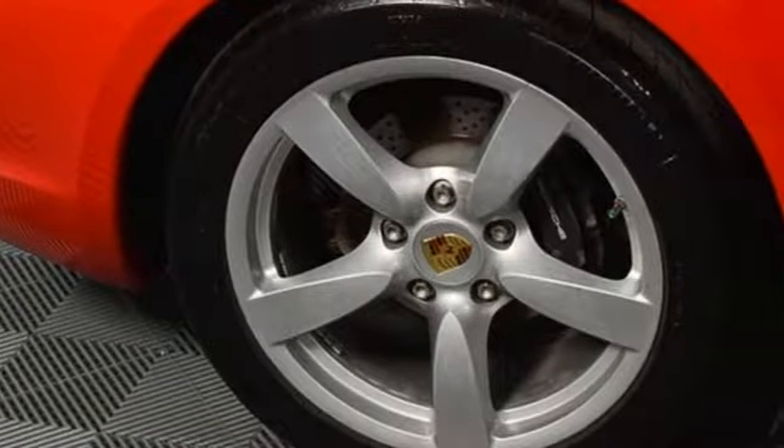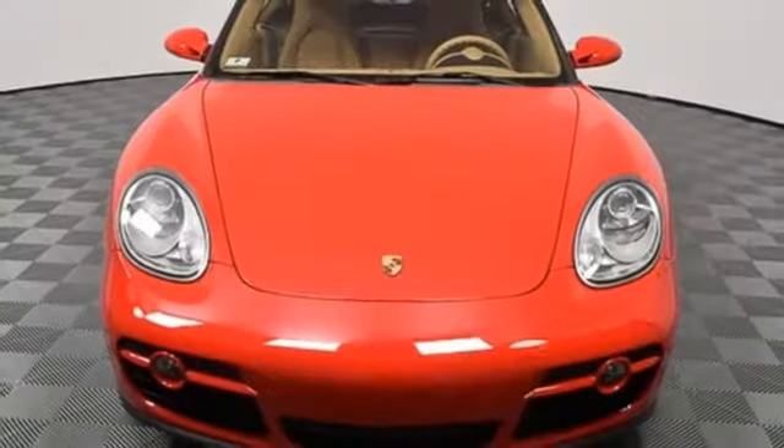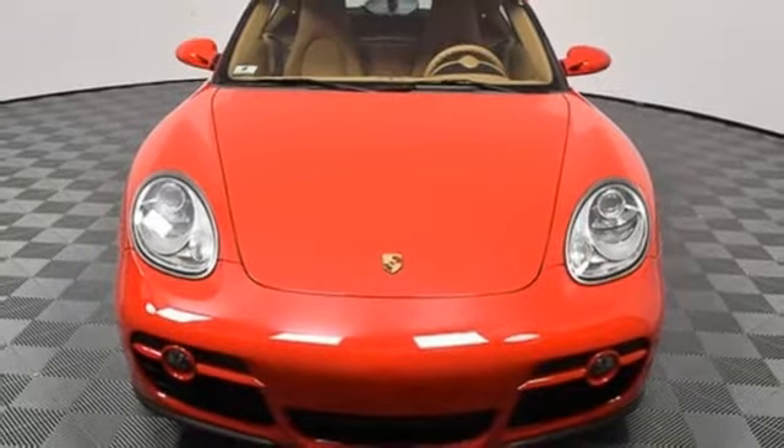It looks fast, just standing still. It won't rest on the lot for long. Hurry in today and take it for a test drive.